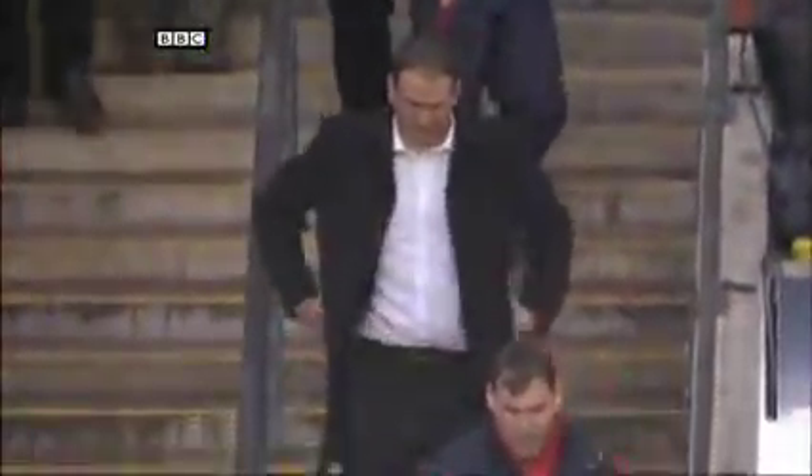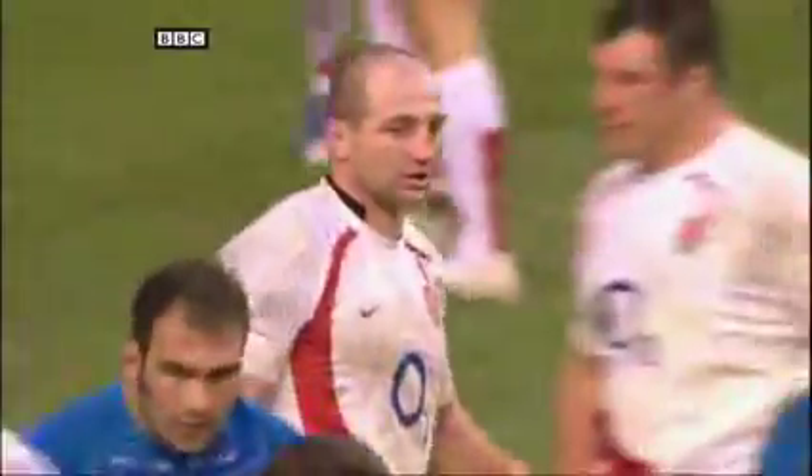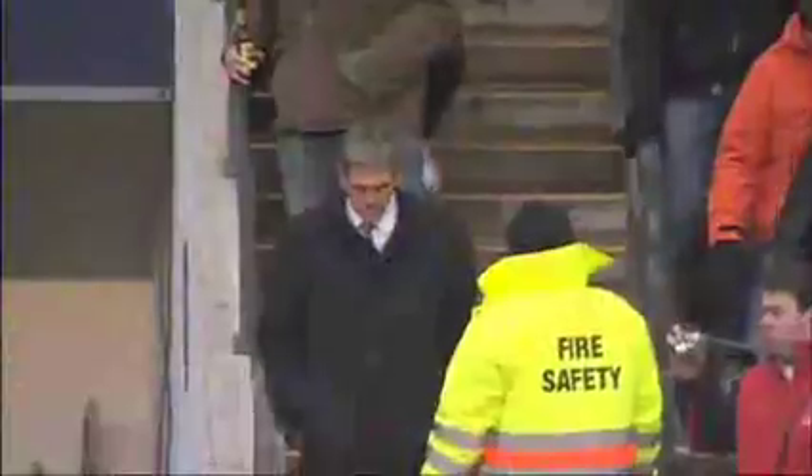How much coach Martin Johnson will have learned from a relatively straightforward win, one can only guess, but it was a much-needed victory from an England side who'd lost five of their previous six tests. Final score: England 36, Italy 11.